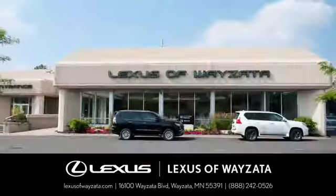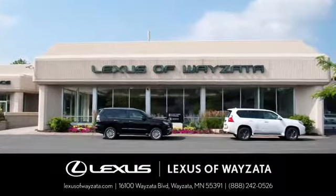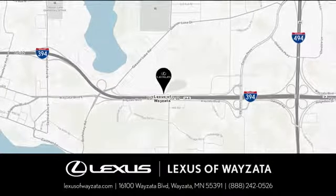Experience luxury at its highest level. Conveniently located at 16100 Wayzata Boulevard in Wayzata, Minnesota.